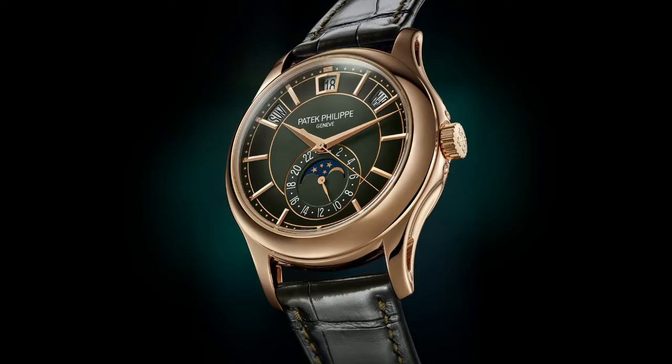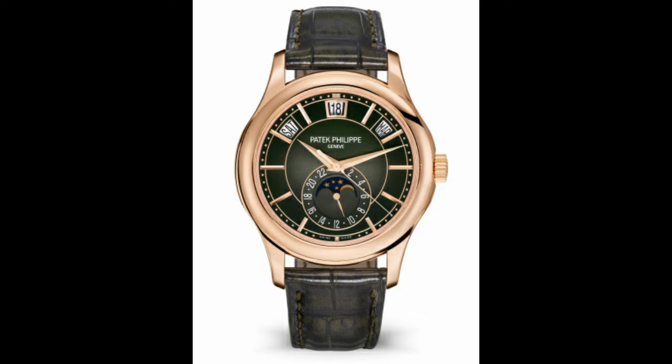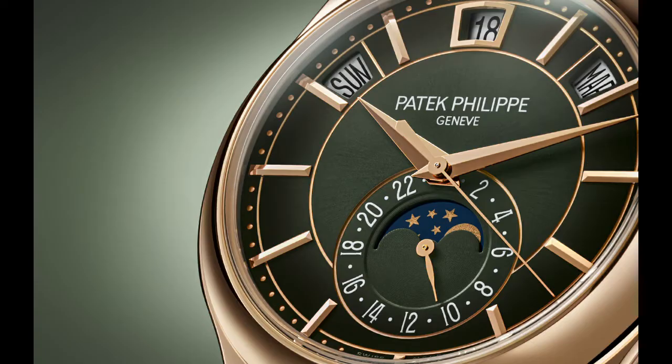Moving on to the next piece, the 5205R Annual Calendar Moon Phase — this watch has a really beautiful olive green dial. The 5205 has been around, but this olive green dial really changes the way you look at this piece, especially with the rose gold case. Rose gold and dark green look beautiful together — you could almost describe it as a dark rainforest green. It's a 40 millimeter rose gold case and the dial color is really what's different, giving the watch a completely different vibe.